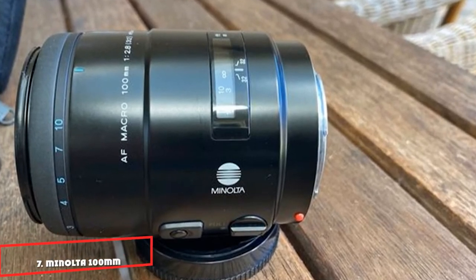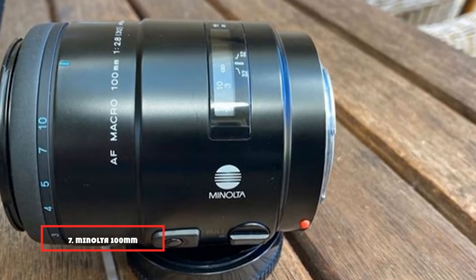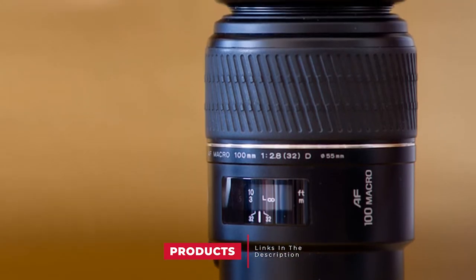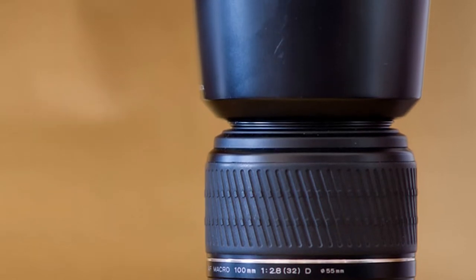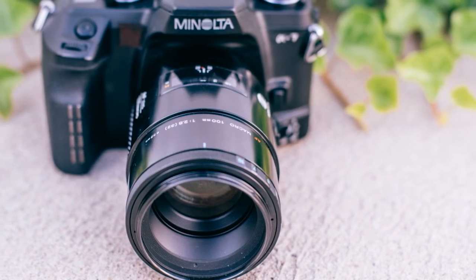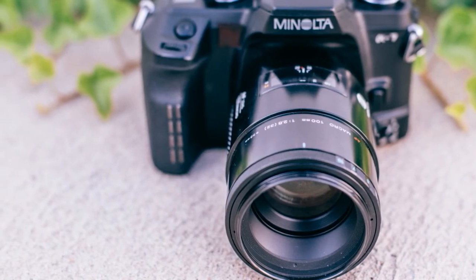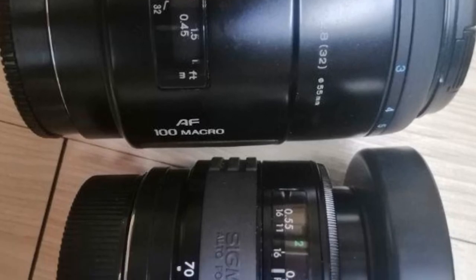Moving on to number 7, the Minolta 100mm f/2.8 Macro, designed for the Minolta/Sony mount. Macro lenses have always had a special place — everyone loves a good macro lens. This Minolta D series macro lens produces a maximum magnification of 1:1, making it a true macro lens. It has a fast maximum aperture of f/2.8, which is good enough for a range of lighting conditions, and the lens is also suitable for portrait photography.